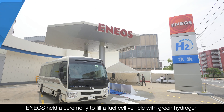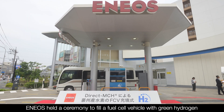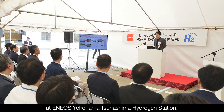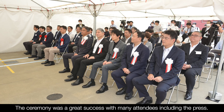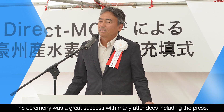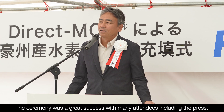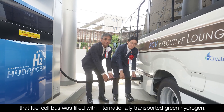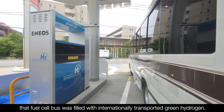In June 2023, ENEOS held a ceremony to fill a fuel cell vehicle with green hydrogen at ENEOS Yokohama-Tsunashima Hydrogen Station. The ceremony was a great success with many attendees, including the press. This was the first demonstration in the world where a fuel cell bus was filled with internationally transported green hydrogen.